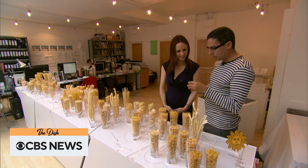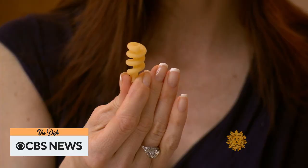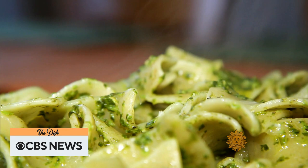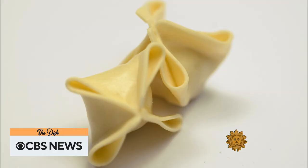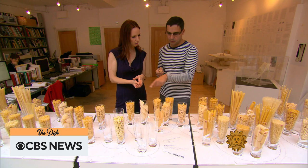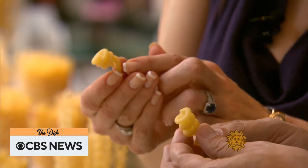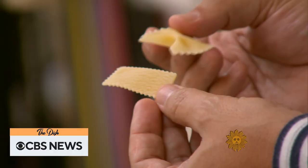Architect Georges Legendre finds pasta's curves a delicious departure from the right angles of the everyday world. If you compare it to the built environment, everything is squarish — the tables, the chairs, the buildings. He says one of life's simplest foods is far more complex than most of us realize. I find that a lot of the shapes have amazingly beautiful diagrams which might inspire you into designing, say, a spiraling museum ramp — beautiful in a way as, say, trottole, very well designed to accommodate sauces because it's tubular. Legendre spent two years collecting and organizing every type of pasta he could find — 92 different shapes — captured in a book called Pasta by Design.